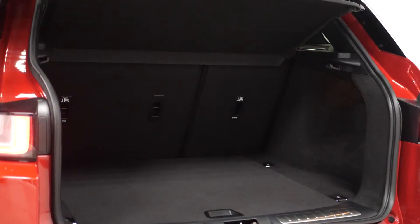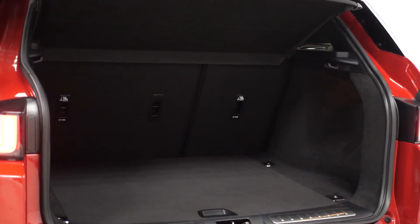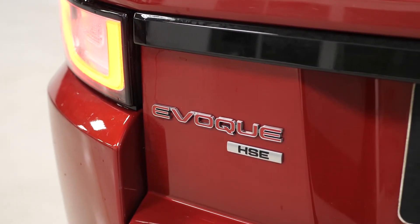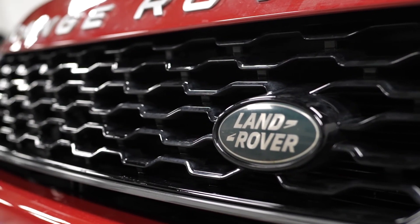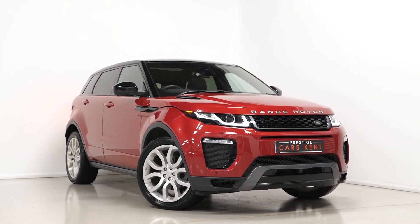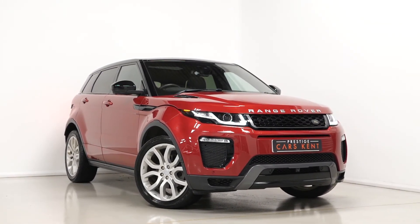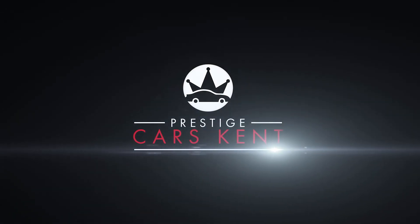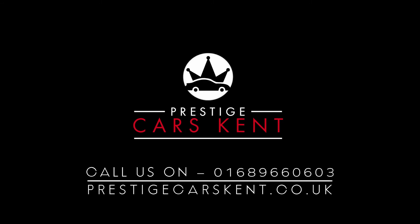That just about ties together most of the standout features on this 2017 Range Rover Evoque. All vehicles here at Prestige do come with a 175-point check, a 12-month warranty and also the benefit of a 14-day money-back guarantee. If you'd like to know any more information about this particular vehicle, book a viewing or a test drive, or request a virtual video test drive from one of our sales team, please get in touch through the number provided at the end or inquire through our website.